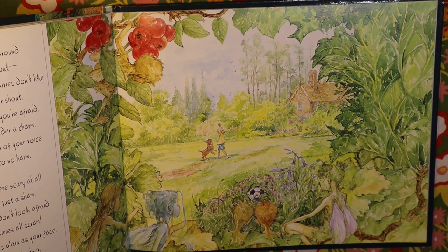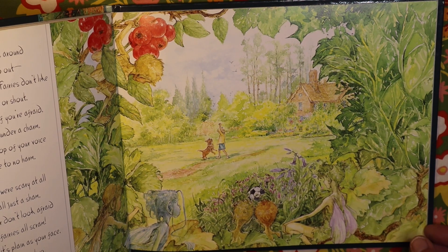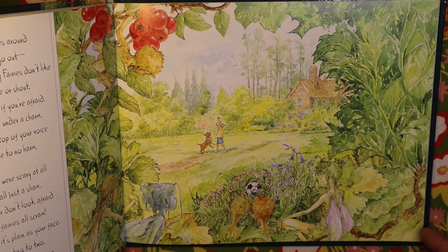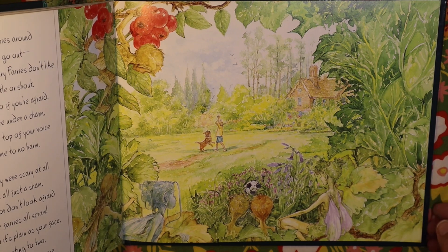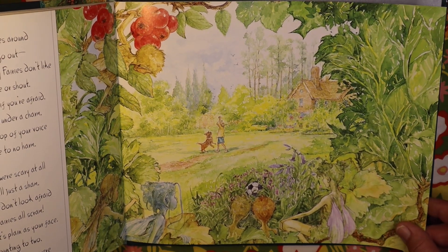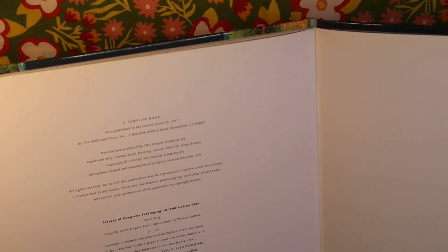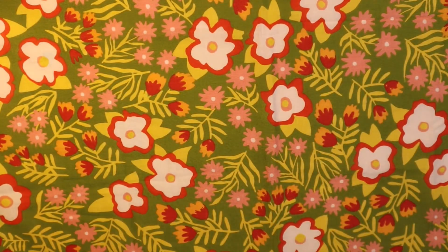Here's the ending: 'With so many terrible fairies around it might seem unsafe to go out, but there's one thing that scary fairies don't like, and that is — if you whistle or shout, they cannot stand noise. So if you're afraid and you think that you're under a charm, just yell or sing out at the top of your voice and then you will come to no harm. For the truth of it is, and it's plain as your face, more simple than counting to two — the scariest fairies that ever there were are much, much more frightened of you.' I like how it ended like that — these fairies are actually afraid of you, like how a snake will hiss but they're more afraid of you than you are of them. This was from 1997. I decided I did like it after going through it thoroughly.